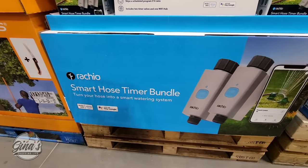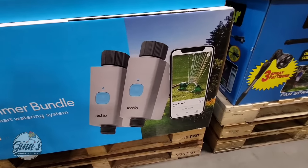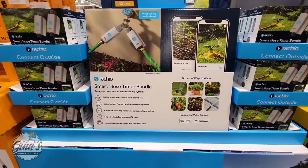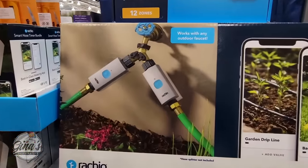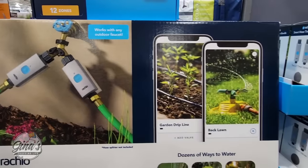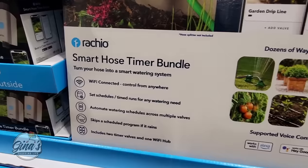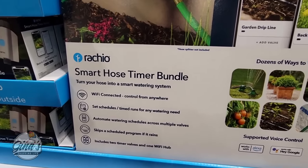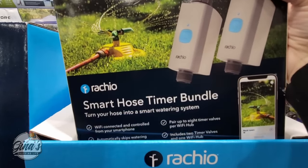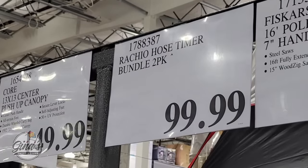We have a new smart hose timer bundle — turn your hose into a smart watering system. This is great especially if you're gone for a couple of days in the heat of summer and want to make sure your grass is kept watered. It works with any outdoor faucet, works with your smartphone, and has supported voice control — that's really cool. You can schedule watering as well, so lots of pluses here. You're getting a set of two right here, and this one is $100 — I think that is a really good price.